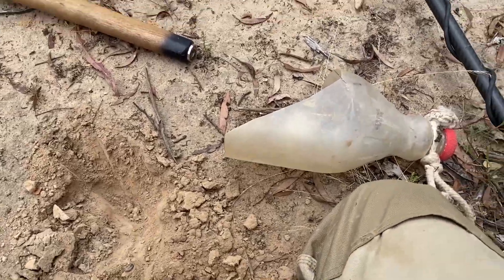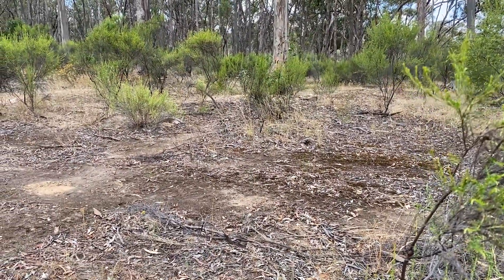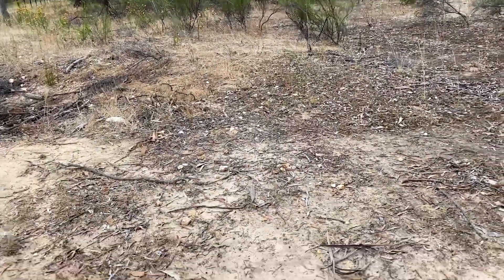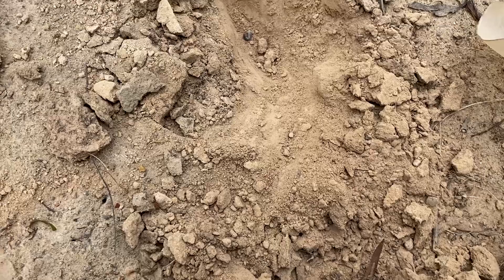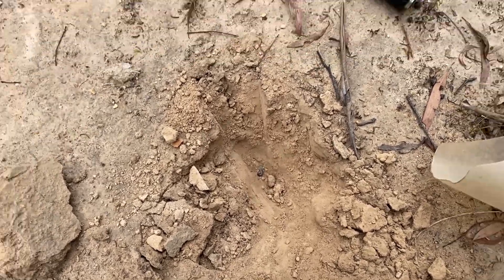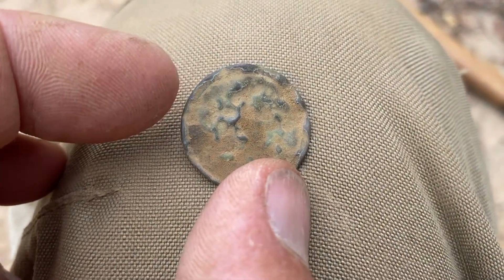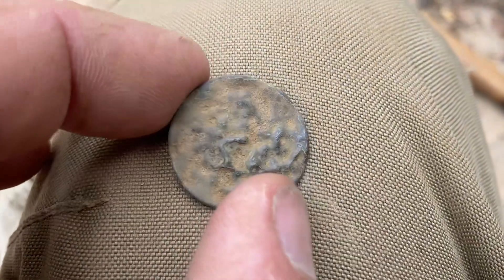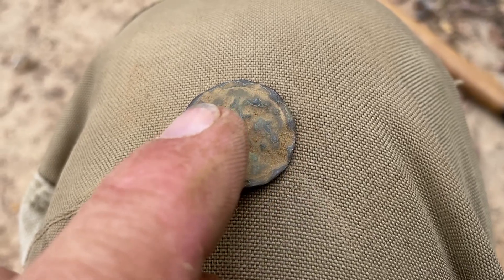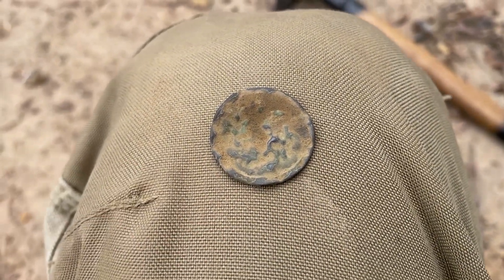Out beside the diggings now — you've got to walk back on the mullock heaps between all the holes; it's just peppered with them. Then we come to this sandy area; whether it was washed or crushed I can't figure out — because I can't bloody find any gold. But we got this: it's a disc, don't know whether it's copper or bronze, whether it's part of a button. We'll clean it up — it's an interesting find. You can see there's a bit of a rim around it; it might be part of a two-piece livery button. We'll find out later on.